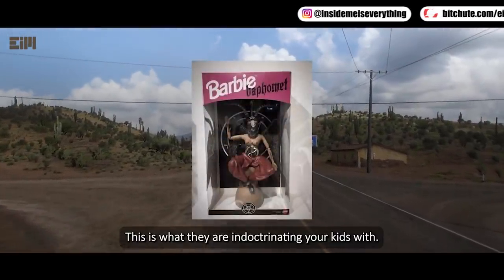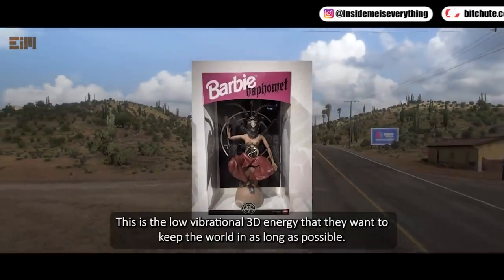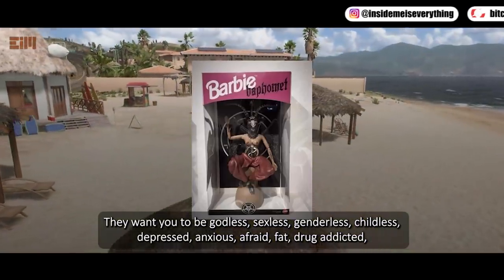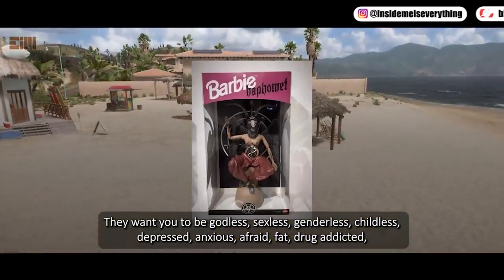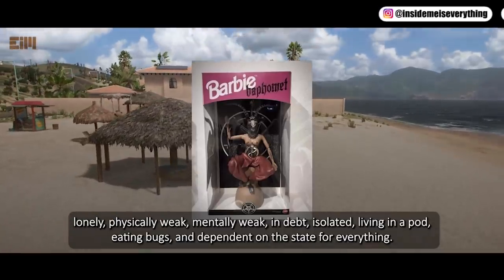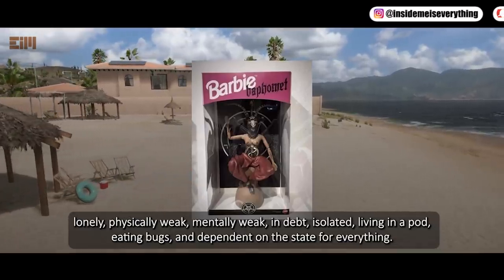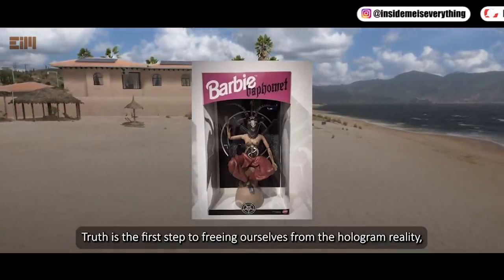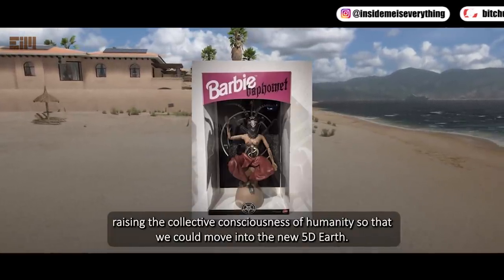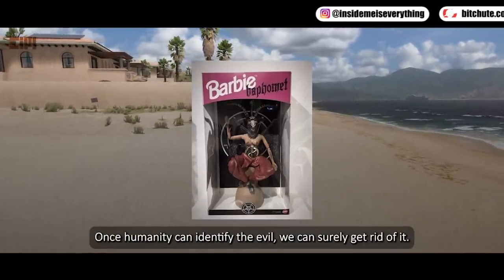This is what they are indoctrinating your kids with — this is the low-vibrational 3D energy they want to keep the world in as long as possible. They want you to be godless, sexless, genderless, childless, depressed, anxious, afraid, fat, drug-addicted, lonely, physically weak, mentally weak, isolated, living in a pod, eating bugs, and dependent on the state for everything. Truth is the first step to freeing ourselves from the hologram reality, raising the collective consciousness of humanity so we can move into the new 5D Earth. Once humanity can identify the evil, we can surely get rid of it.